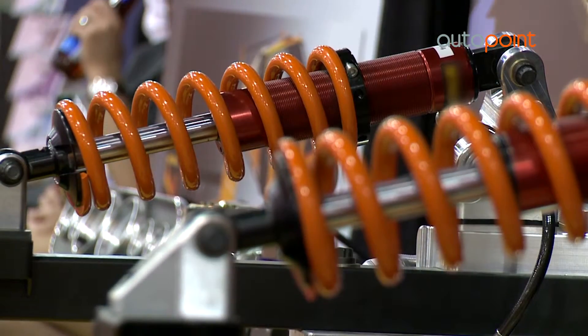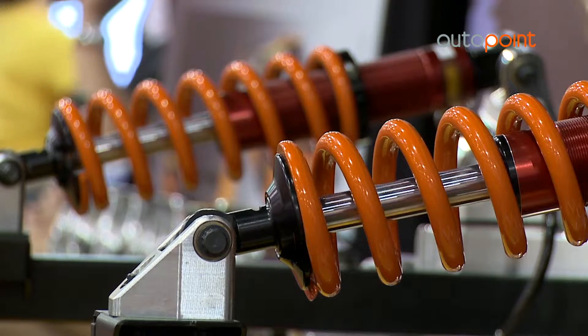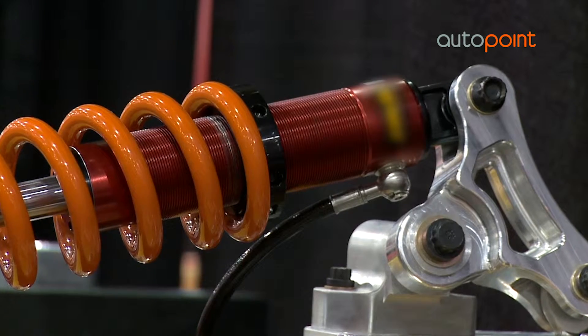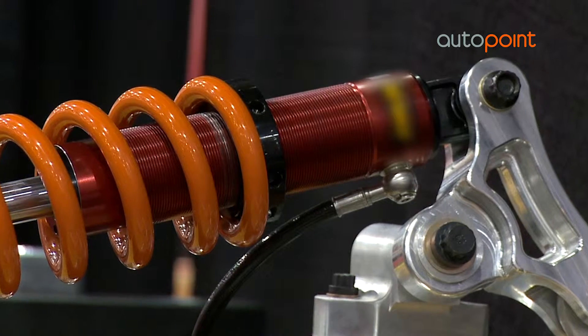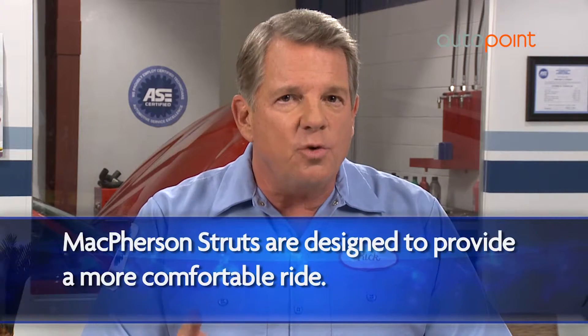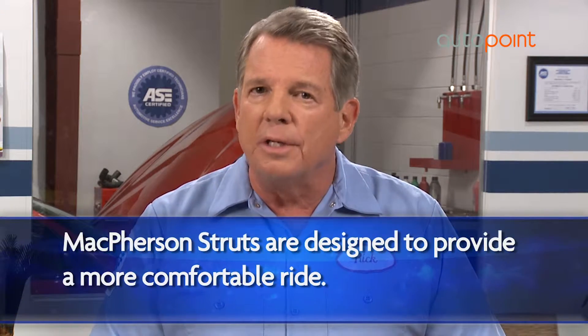The McPherson struts on your vehicle are most commonly preferred by modern automakers. They're compact and lightweight, making them especially effective for front-wheel drive cars. They're designed to provide you and your passengers with smooth and comfortable driving.